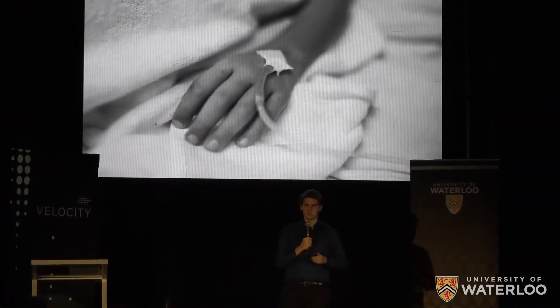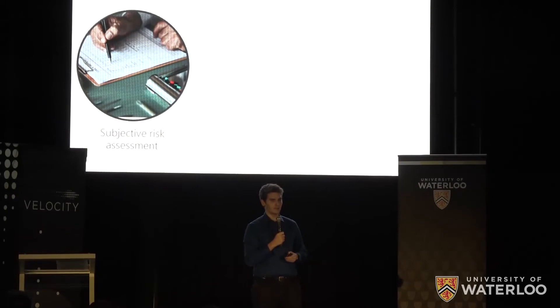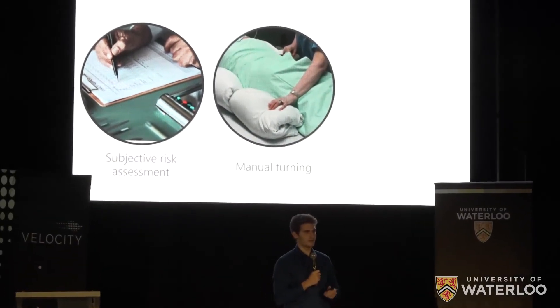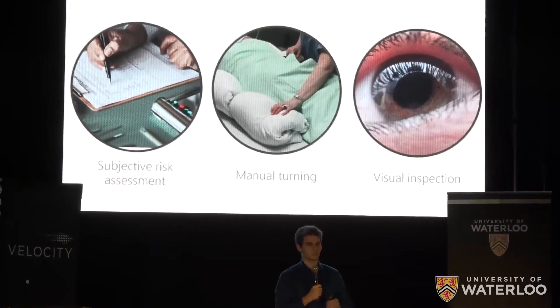Imagine an elderly family member has just been admitted to the hospital due to a stroke. To reduce the risk of pressure injury, nurses will issue a subjective risk assessment. Then they'll monitor and manually turn the patient according to non-standardized guidelines. Once in a while, they'll visually inspect the patient's skin for an injury — an error-prone process.